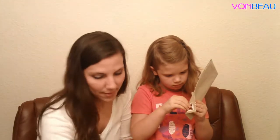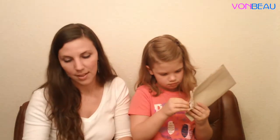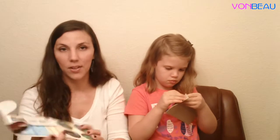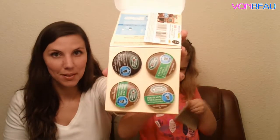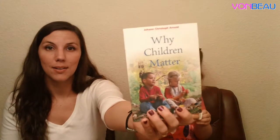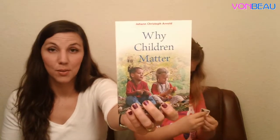From Green Mountain Coffee we got some K-Cup sample packs of the French vanilla iced coffee, the hazelnut iced coffee, and the Nantucket blend iced coffee, and they included a dollar off coupon. We also have a free book, 'Why Children Matter,' and we signed up for this one just a couple of days ago so it came pretty fast.